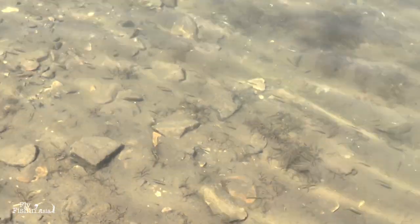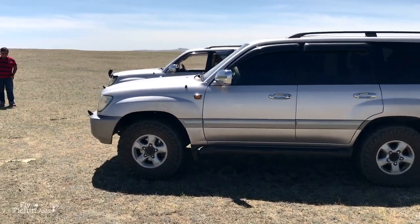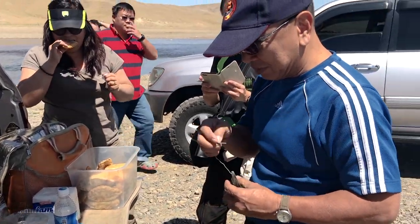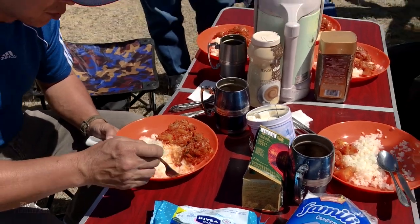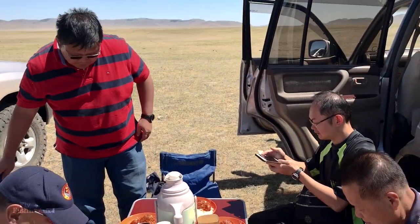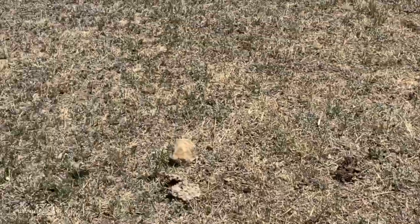We made a couple more stops along the way, including this stop for a wonderful outdoor lunch in the beautiful Mongolian countryside. Hoppers were everywhere, telling us the fish will be jumping on our hopper flies later at the river.